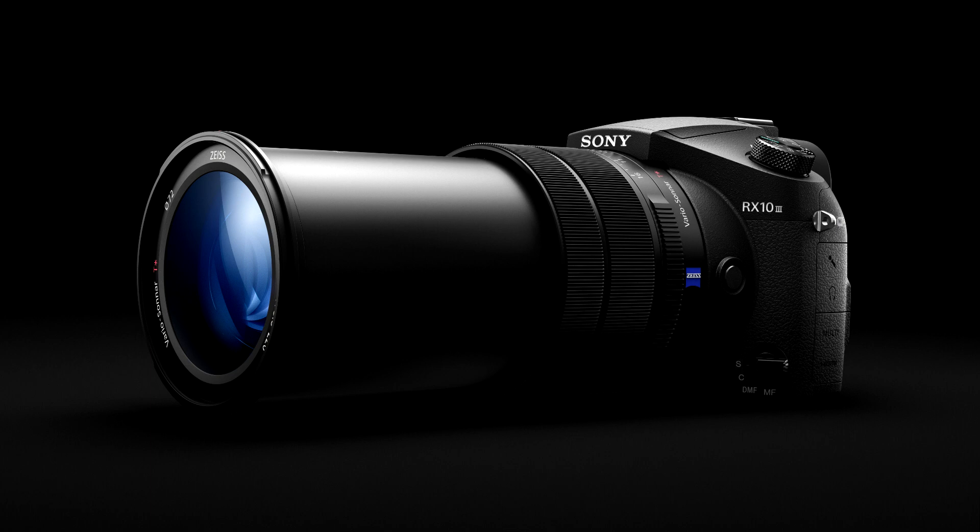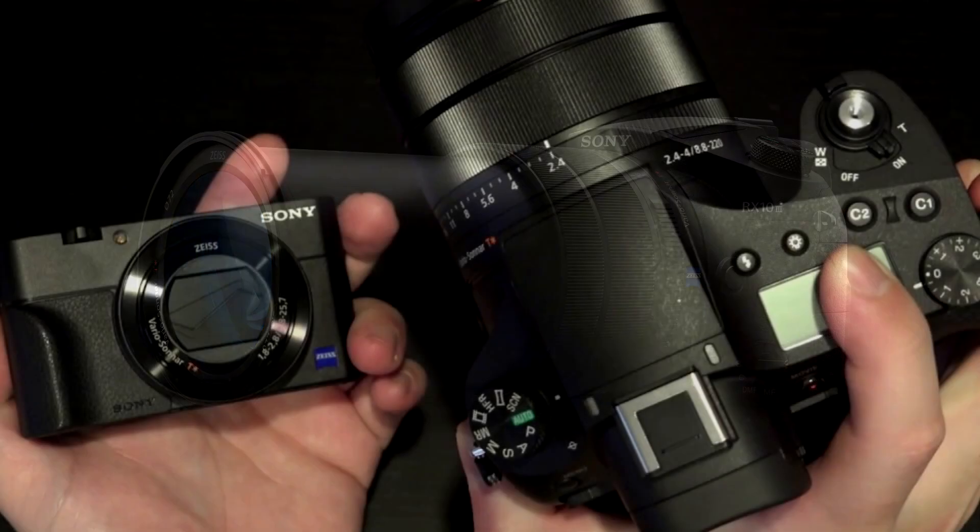I was just looking this evening, flicking through the internet, and watched a couple of YouTube videos where people started talking about this curved sensor and an RX model being registered. It could be a very, very interesting year.